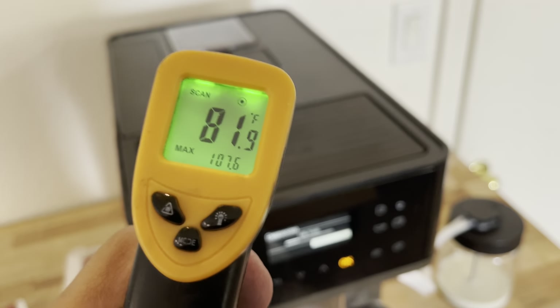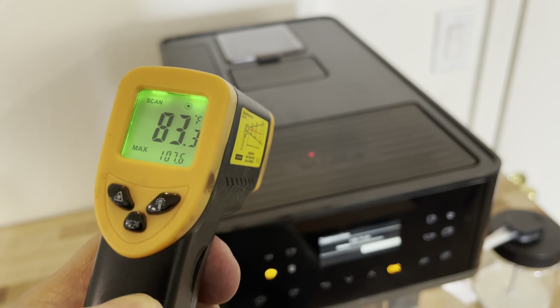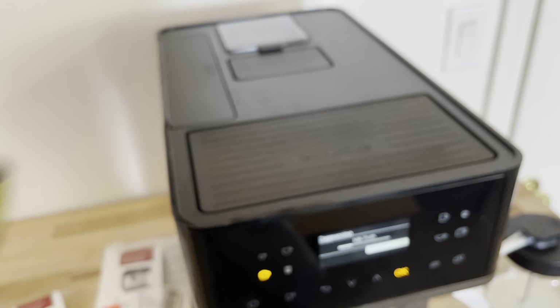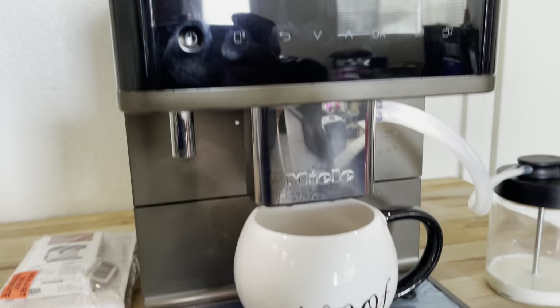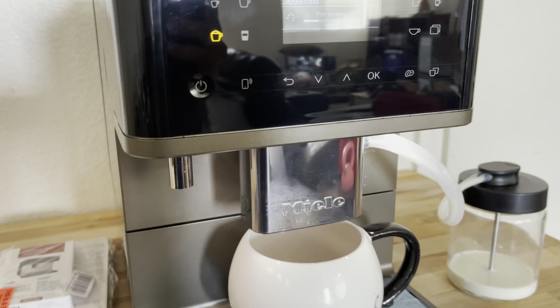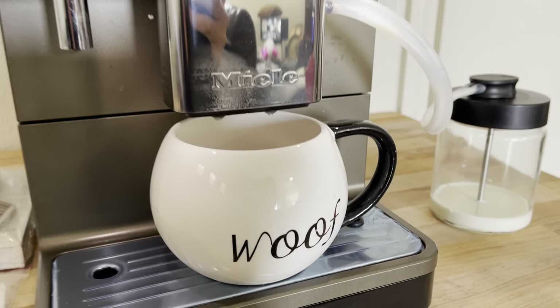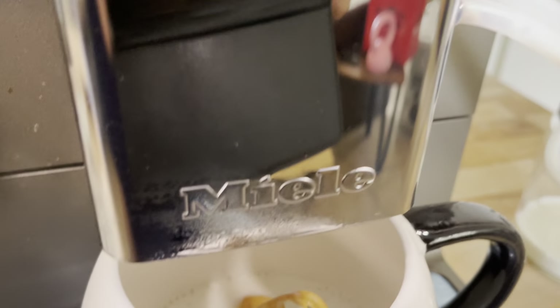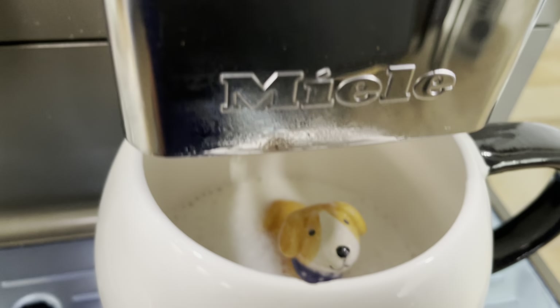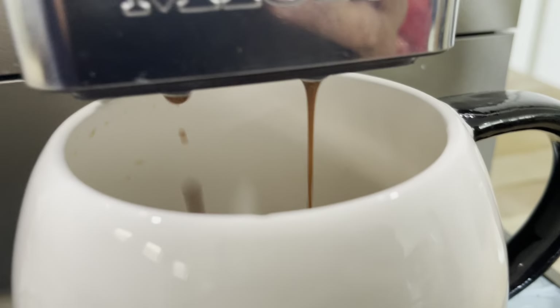It's doing 83.5 on the top part without enabling the preheating. There's the milk frother already serving, and there's the coffee being served.